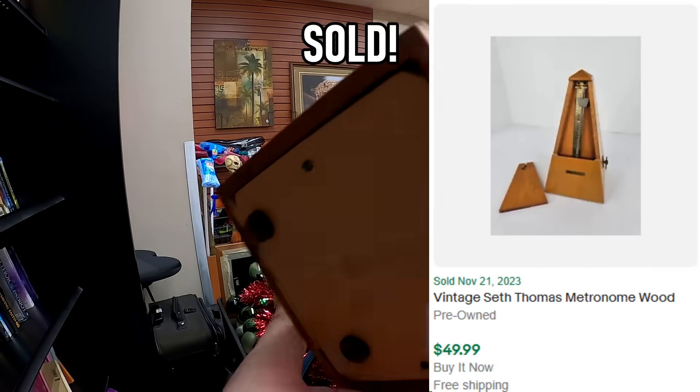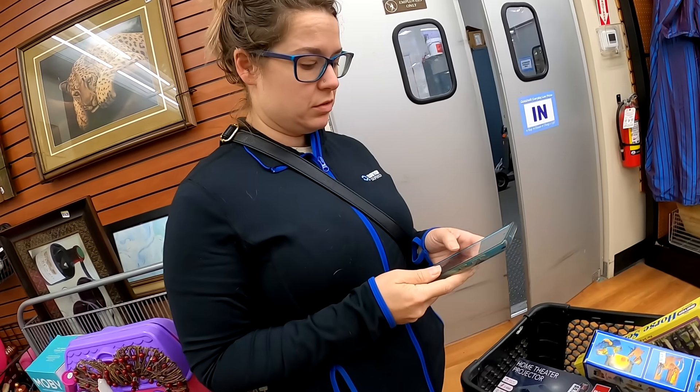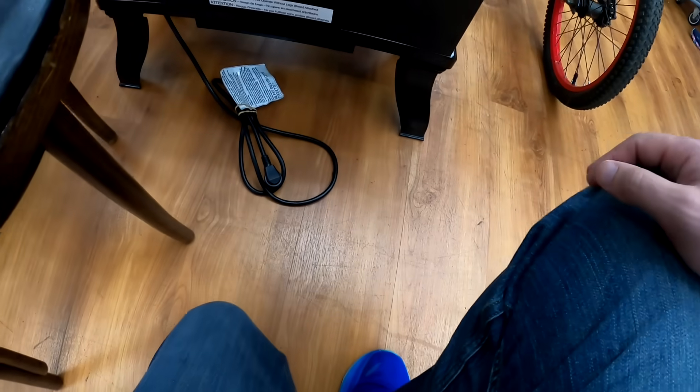This is really cool. I found this Seth Thomas metronome — it's a wood metronome, and we ended up getting $50 for it, and we paid $4.99. So that ended up being a very solid flip right there.